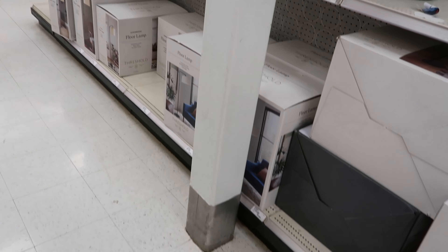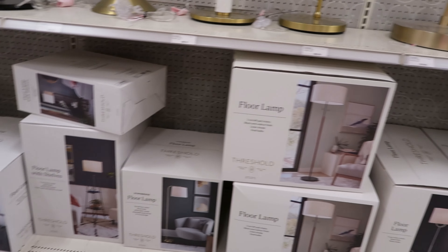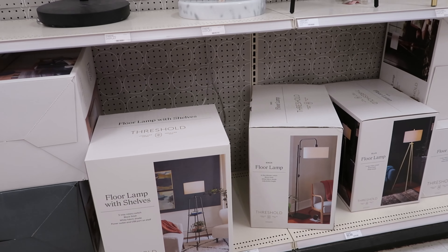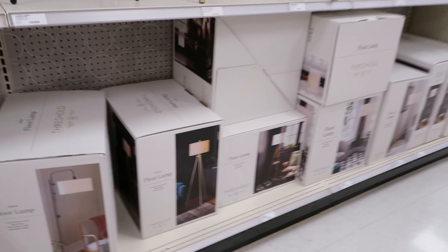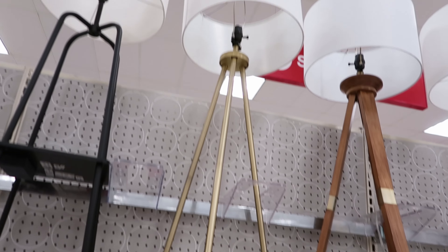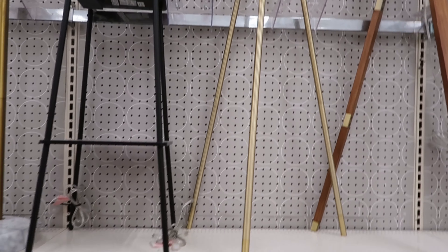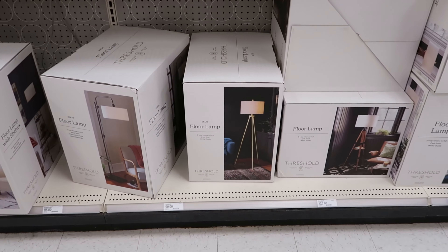Let's see if we can find that one down here. Probably not because I don't see it. Nope, they don't have that one in stock, so I can't tell you how much that one is. I always thought these tripod lamps were kind of cool to put in like an office or something like that. That one is $90.